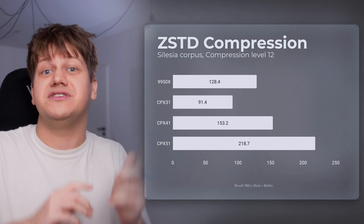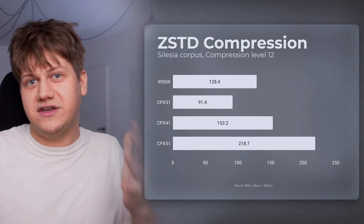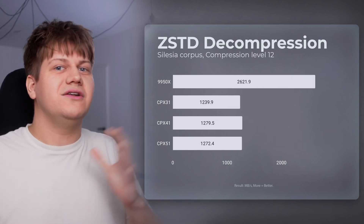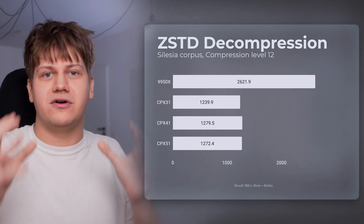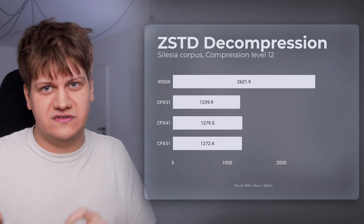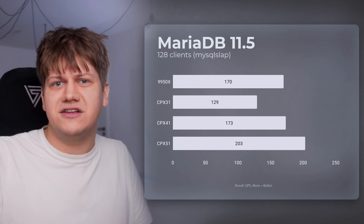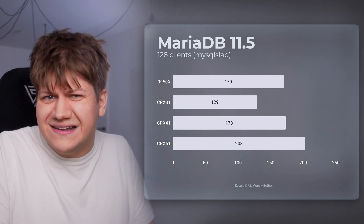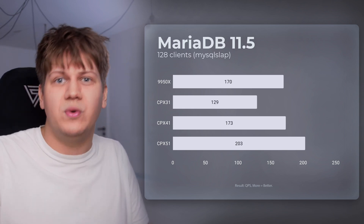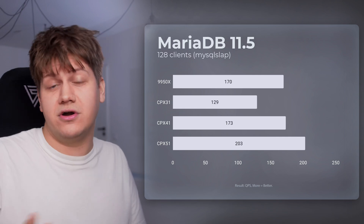ZSTD decompression and compression speed: here the 8 V-Core AMD EPYC finally wins against the 4 V-Core AMD Ryzen. So we also see that we cannot just say Ryzen cores are two times better — it depends on what you use. MariaDB Benchmark: I was surprised to see that it didn't scale well with the 16-core VPS instance. It's faster, but not by a lot, and just like in ZSTD, the 8-core EPYC can be slightly faster than 4-core AMD Ryzen.